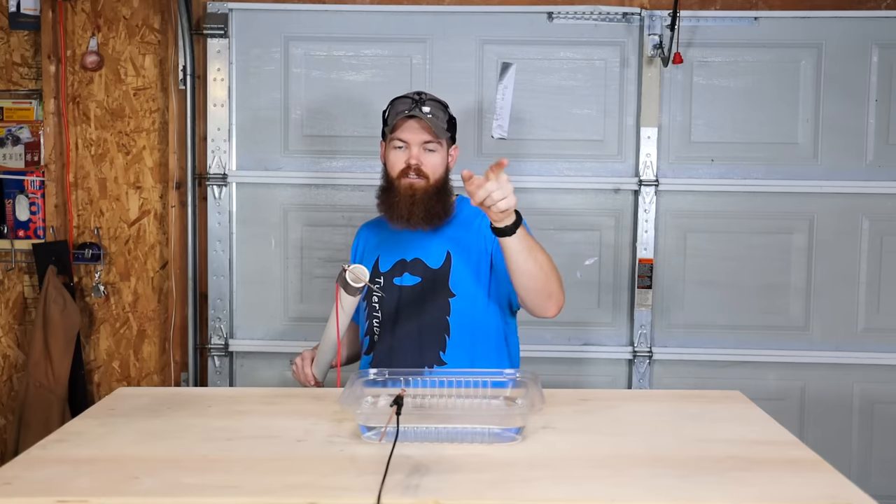That's really all I have for you guys today. We've done it all — we even electrocuted 30 hot dogs at once. Thank you so much for watching. If there's anything else you want to see me shock with these batteries, leave a comment down below, and I'll see you in the next one.